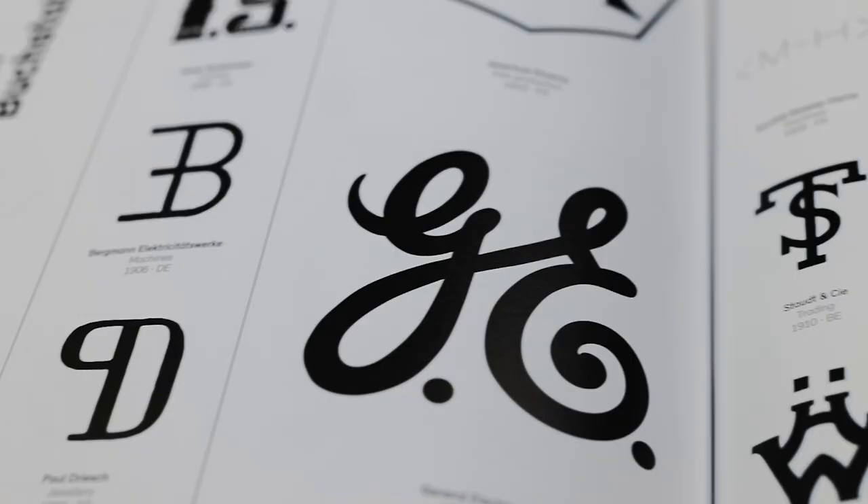One of my big takeaways from this book is how logos have evolved and continue to evolve. Sometimes brands get it right and the logo changes very little over 100 years — think the likes of Ford Motor Company, General Electric, or Rolls-Royce. Those logos have changed very little.